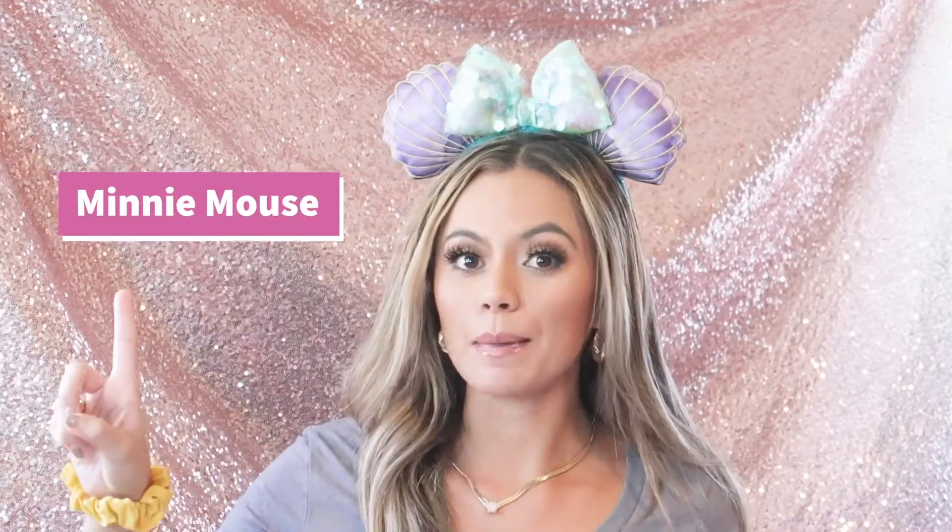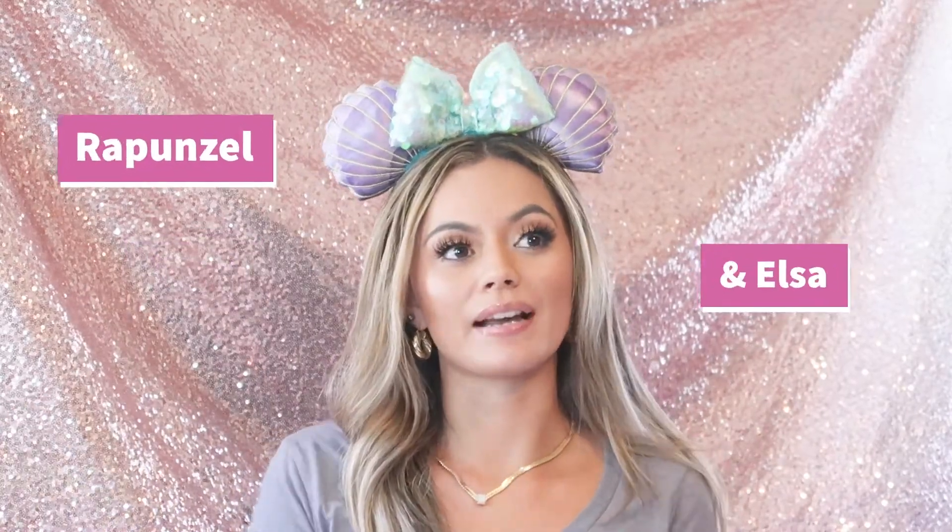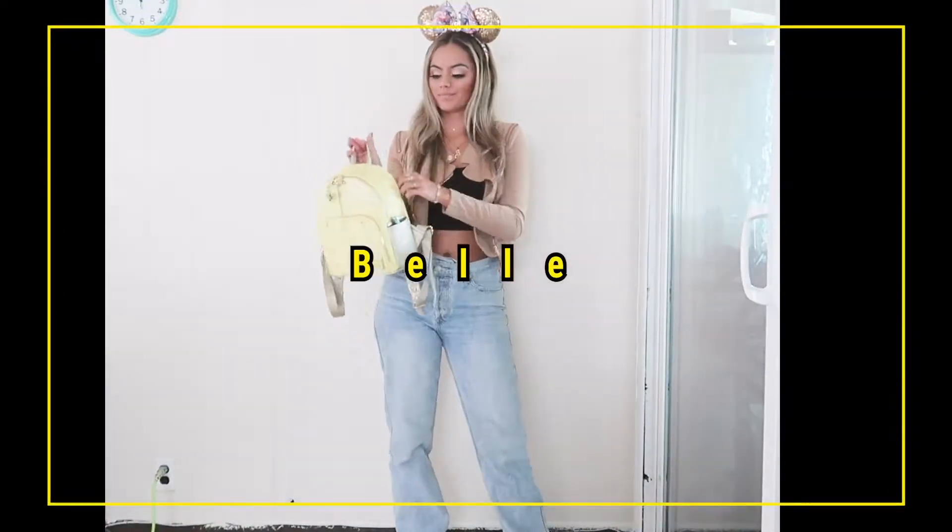The looks I did are: classic Minnie Mouse, Ariel, Belle, and Rapunzel — those are like my top princesses. I love other ones too, like I was going to do Aurora and Cinderella, but it was just a lot. I can do those in a separate video so I don't make this one too long. Anyway, let's just get into the lookbook!